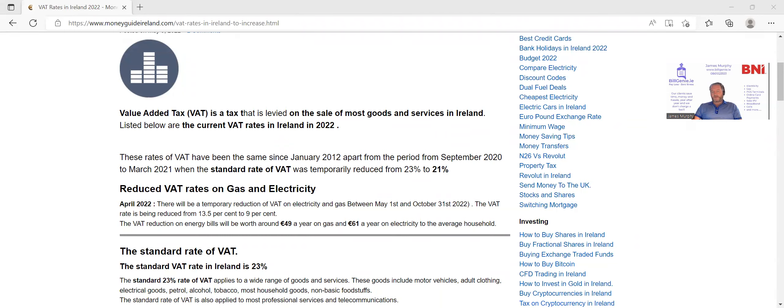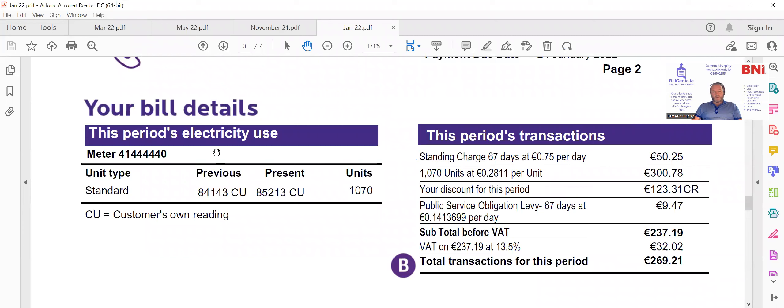How does that affect the bill? We're just having a look here at my own bill from the wintertime. This will be our biggest bill of the year because it covers the period from November until January. You can see we used 1,070 units. We use slightly above the national average — national average in Ireland is around 4,200 units, we use around 4,600 units in the year, with a quarter of that used in this two-month period.